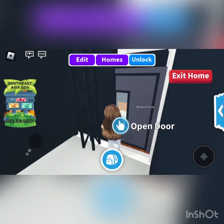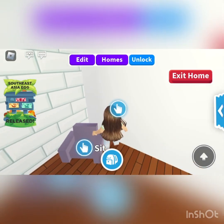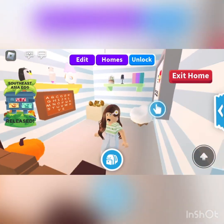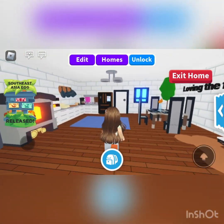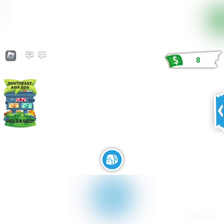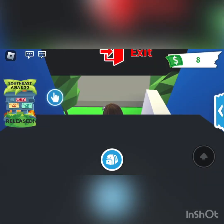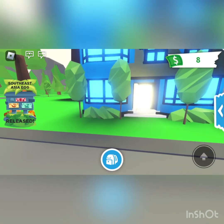So yeah, that is my estate — the first house I have ever decorated. That was my estate. Now let's check out the last house. Let's go.